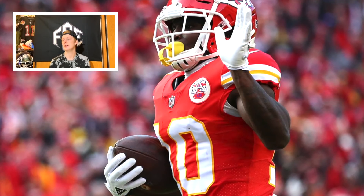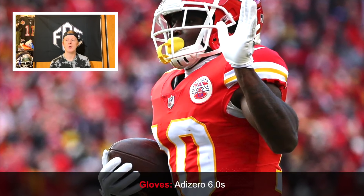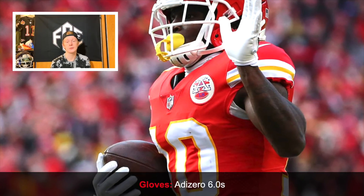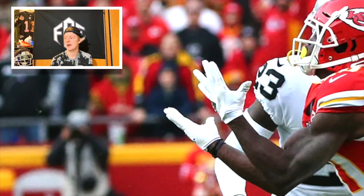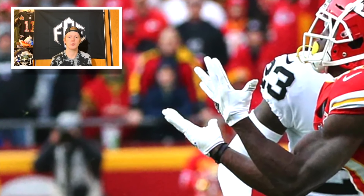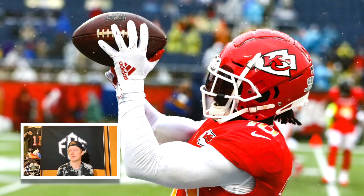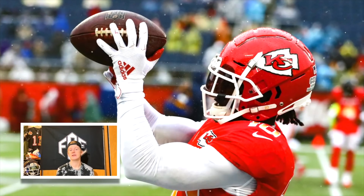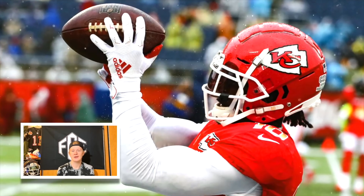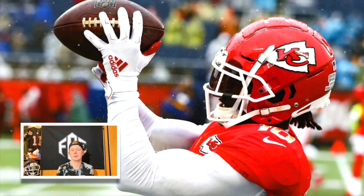For gloves, Tyreek Hill wears the Adidas AdiZero 6.0s. It's a bit unusual since the newer 7.0s have been out, but a lot of guys didn't like the 7.0s and prefer the 6.0s — notable players include JuJu Smith-Schuster, Alvin Kamara, and Tyreek Hill. That leads me to believe the 7.0 wasn't Adidas' best glove. At the Pro Bowl he did wear the AdiZero 8.0, so it looks like he'll probably be wearing the 8.0 next year, essentially skipping the 7.